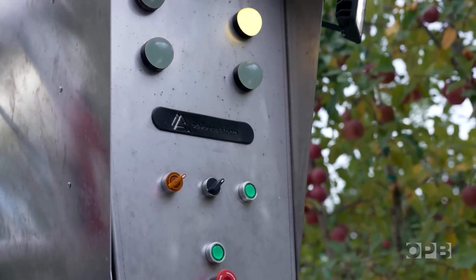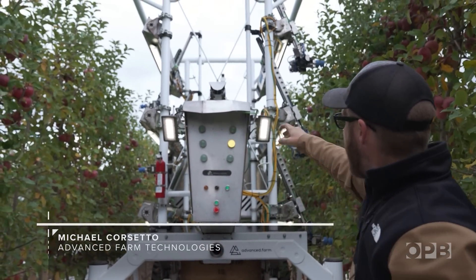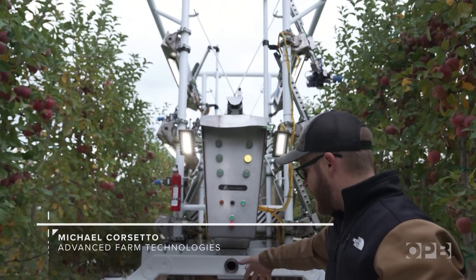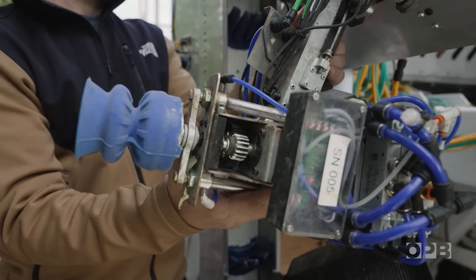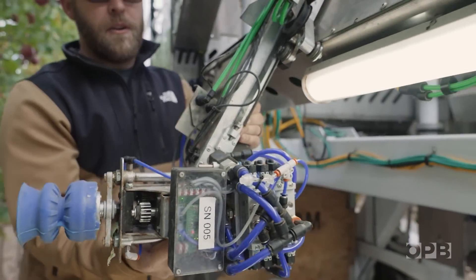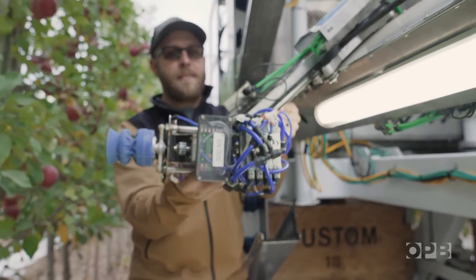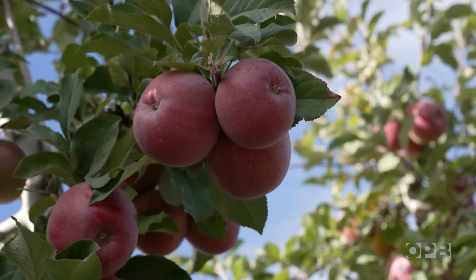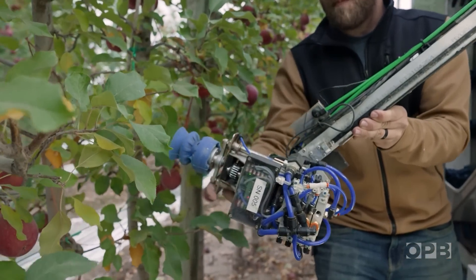On the front of the harvester, you'll notice a main computer, and it's coordinating the motion of the six robots, and also keeping the harvester itself tracking in the middle of the row. When it's ready to pick, it will come out, and you'll notice that it can go in and out, side to side. It can twist up and down, and then when it sees an apple it wants, it'll go into the canopy and pick the apple with the suction cup, and then return.